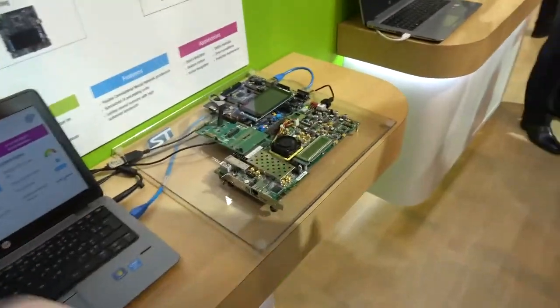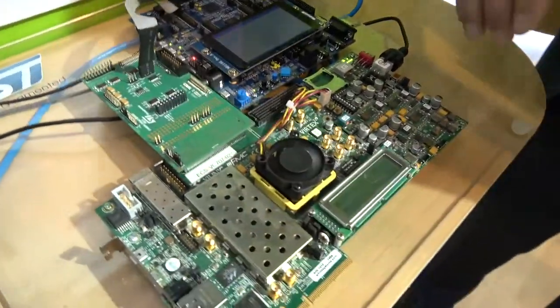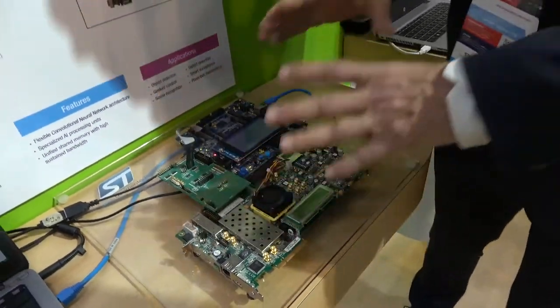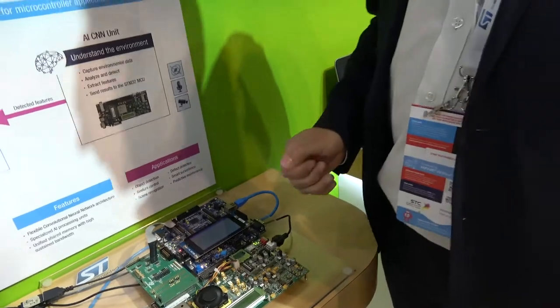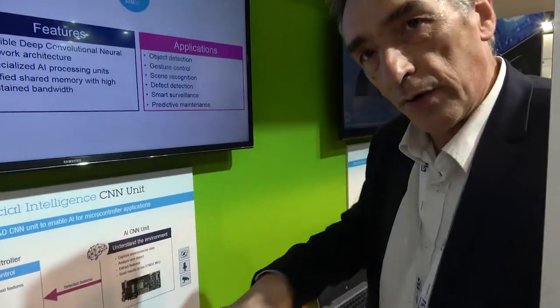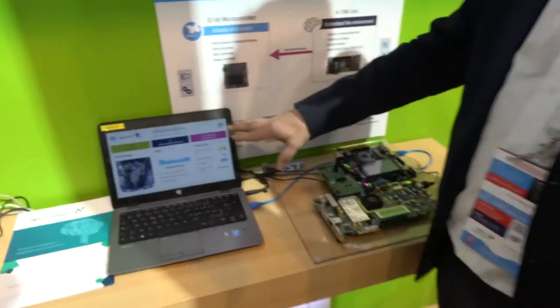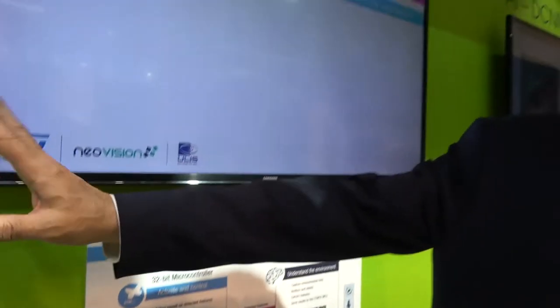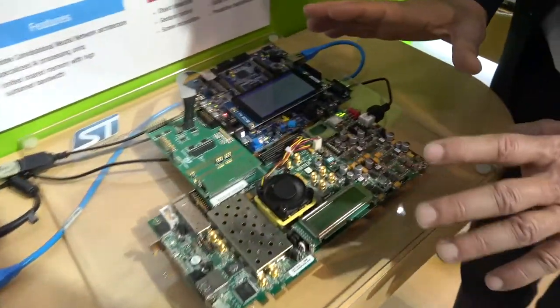The second solution is still on an FPGA — it's not yet at silicon level, emulating a future chipset. It's an R&D project showing what will happen with microcontrollers with AI in the future. With the first solution you can manage up to 10 classes; with this IP, hundreds; and with the third solution, thousands.